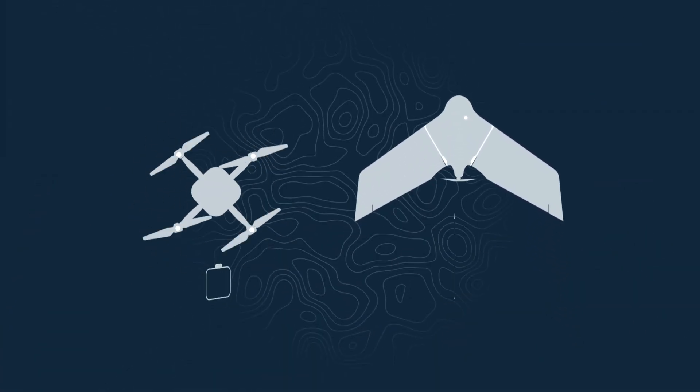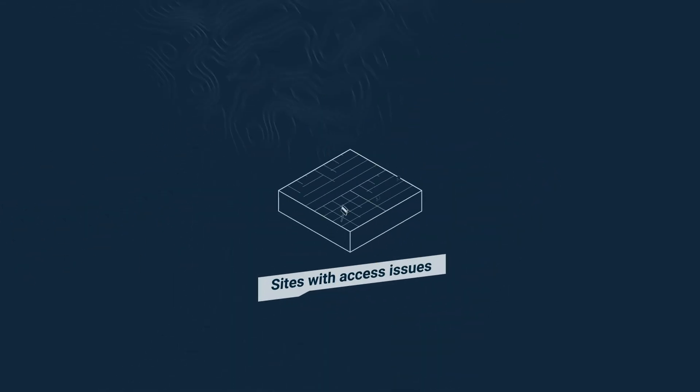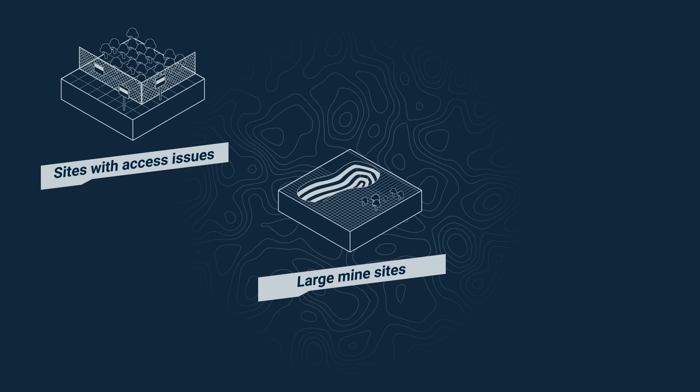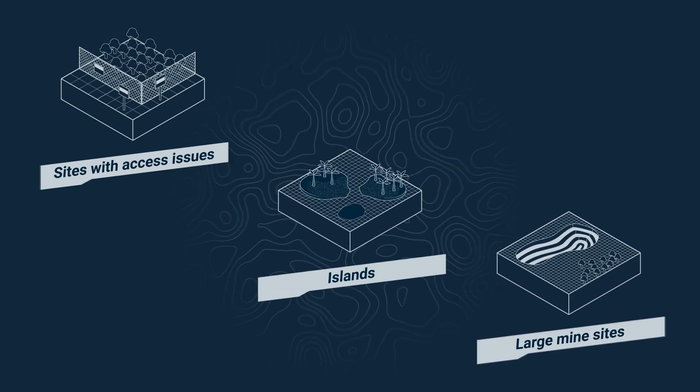Unlike a quadcopter, with a typical flight time of up to 30 minutes, the EBX can fly for up to 90 minutes — three times as long — meaning it can cover a greater area and access tricky faraway sites with mapping time to spare.